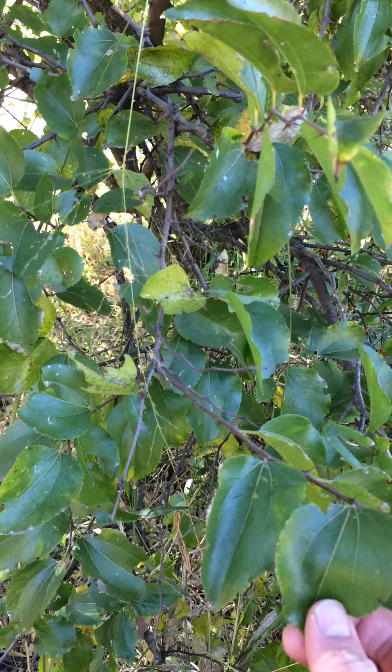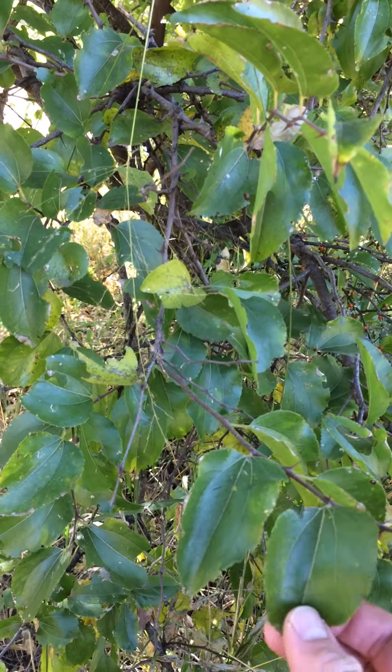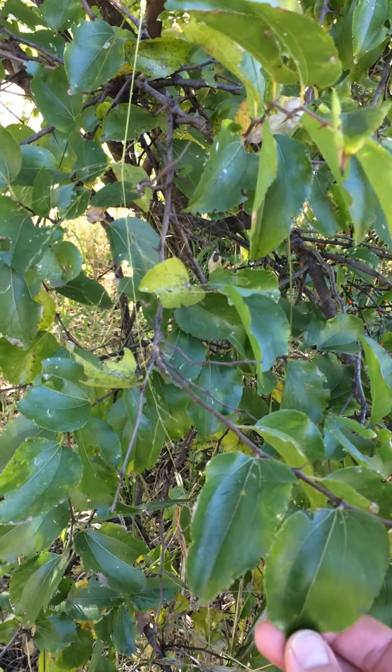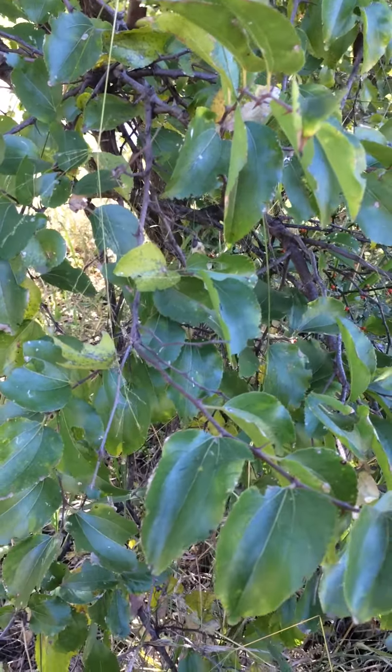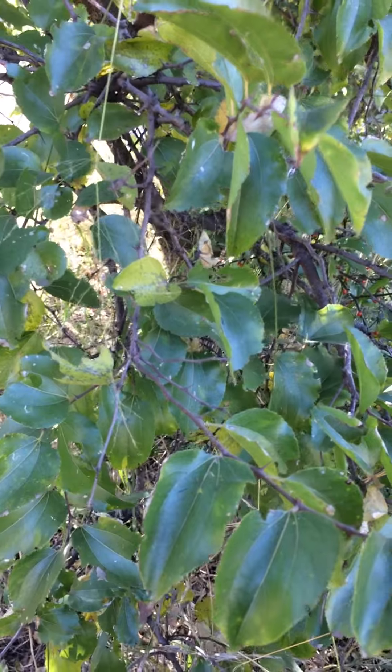This is a very powerful tree to have in one's garden, with a powerful energy of healing. Thank you.